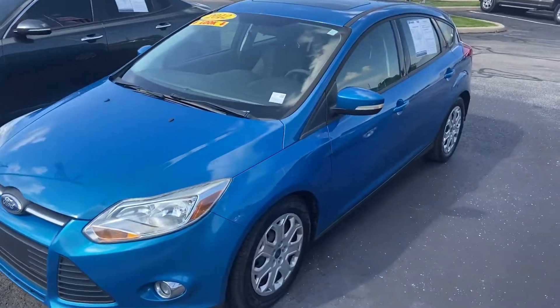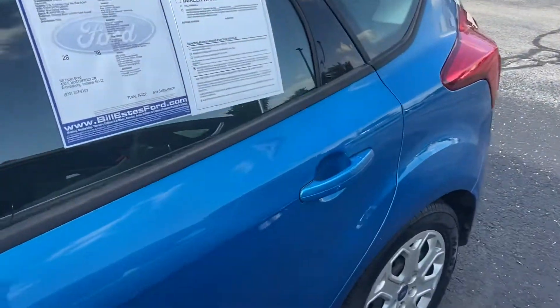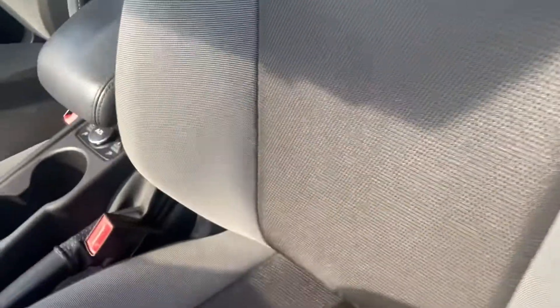This is Steve Angle with Bill Estes Ford. This is the 2012 Ford Focus — it is the beautiful blue candy metallic on the outside, with a charcoal cloth interior on the inside.